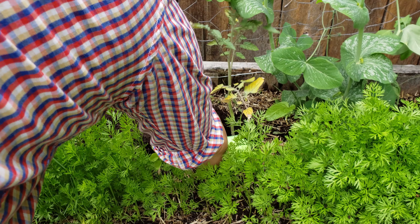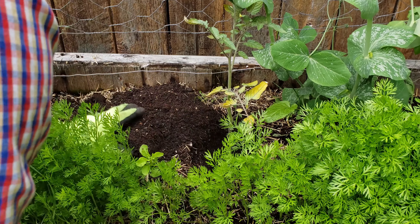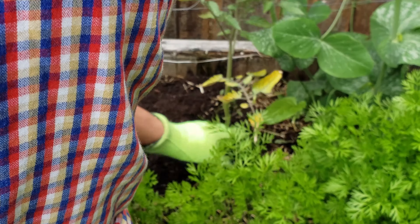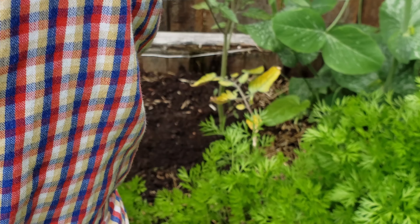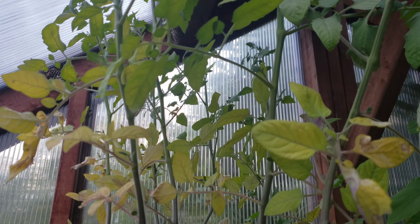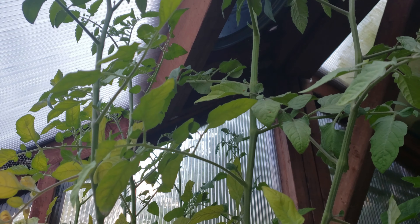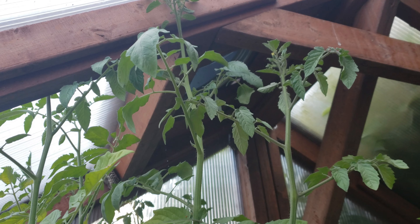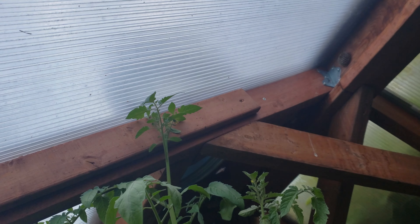Our plan today is to take a few varieties of indeterminate tomatoes that we've been itching to get into the garden and plant them right alongside our sugar snap peas that we seeded in the early spring. Conventional planting would have us wait until we harvested those peas before we could get these vine tomatoes into the garden. But by planting these tomatoes now, we can get a jump start on the growing season and possibly be anywhere from four to eight weeks ahead of schedule.